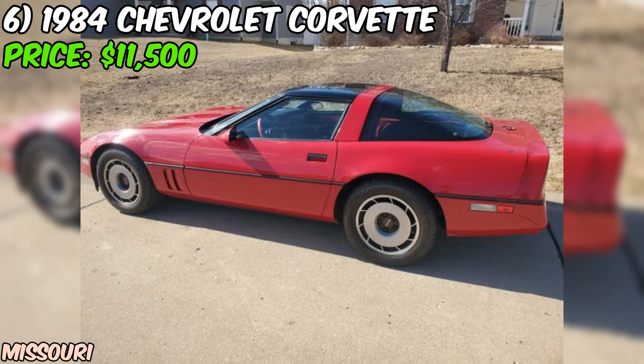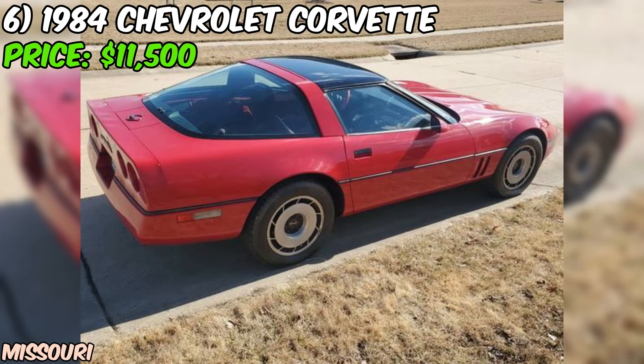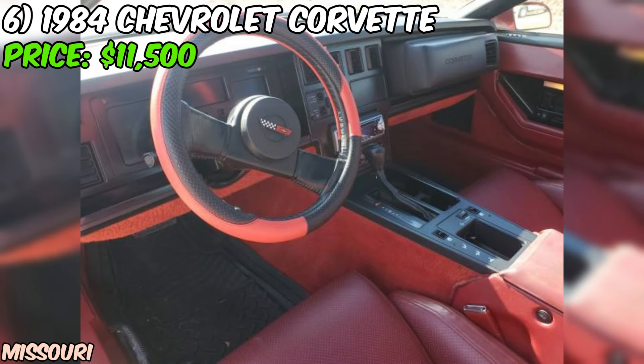No car is perfect, and the seller is upfront about a couple of known defects. The driver's power window is a bit slow, and the antenna was broken off by the previous owner. But these are minor issues that can be easily addressed and don't take away from the overall value of this amazing car. The seller is asking for $11,500 in cash only and is willing to meet at the Lincoln County Sheriff's Office in Troy, Missouri, for the transaction — a great way to ensure everything goes smoothly and both parties are protected.